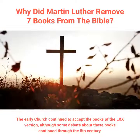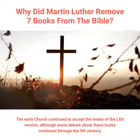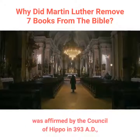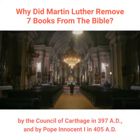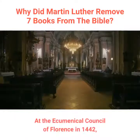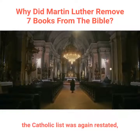The early church continued to accept the books of the LXX version, although some debate about these books continued through the 5th century. This list, as accepted by the Catholic Church, was affirmed by the Council of Hippo in 393 AD, by the Council of Carthage in 397 AD, and by Pope Innocent I in 405 AD. At the Ecumenical Council of Florence in 1442, the Catholic list was again restated against those who wanted to include even more books.